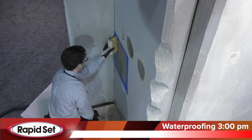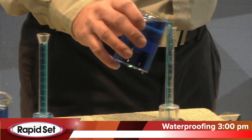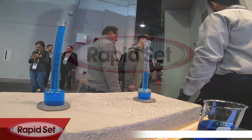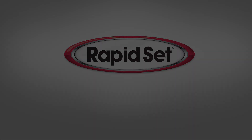Feel free to come on up, take a closer look at the demonstrations, and get all your questions answered by our technical experts. Thank you all for taking a few minutes to come see us. We'll see you next time.